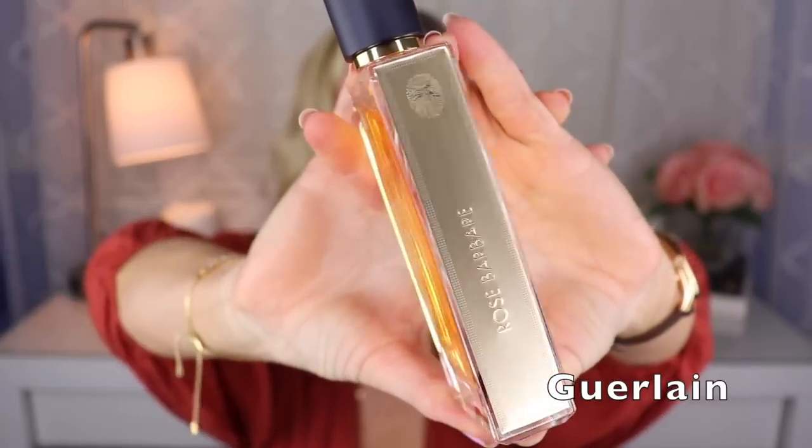Next up is a Francis Kurkdjian creation for Guerlain called Rose Barbare. This one is like a rose aldehyde sort of combination — I think there's a bit of peach, maybe some honey as well. It's just a really beautiful rose fragrance. I would say it's kind of more on the classy or formal side, but wear it when you want.